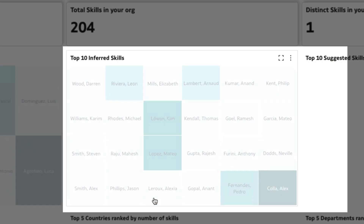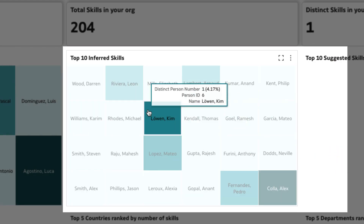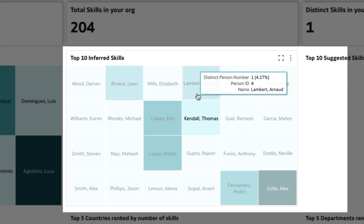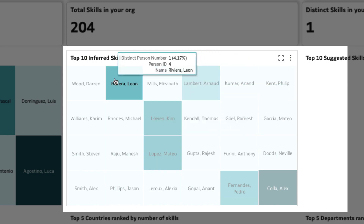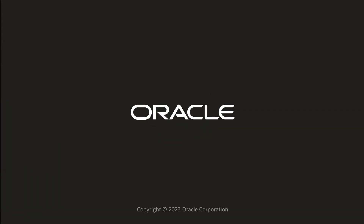There are a minimum of 10 candidates with Python coding listed as their inferred skill. You can identify at least five candidates with a strong level of confidence in their Python skills and use them for the upcoming project.